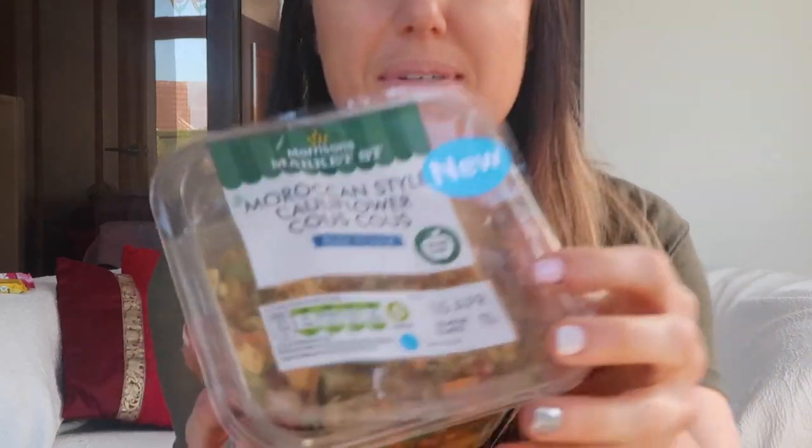Next up is another new product from Morrison's. I think it's brilliant how the majority of supermarkets are now doing things like courgette, butternut squash lasagne sheets, cauliflower rice, broccoli rice — Sainsbury's do butternut squash waffles. They're a great option if you want a lower calorie or lower carb meal. I picked this one up in Morrison's and it is a Moroccan style cauliflower couscous.